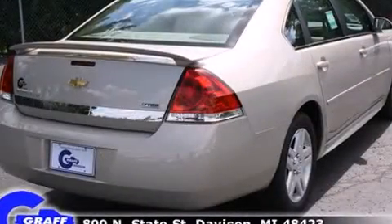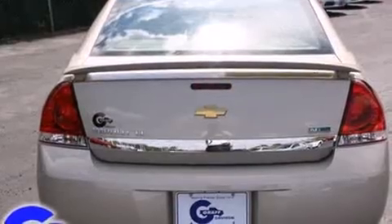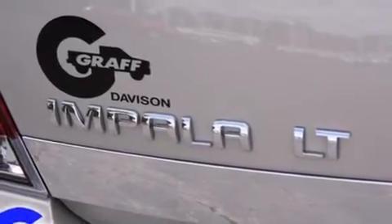Top features include heated front seats, one-touch window functionality, power front seats, a built-in garage door transmitter, an automatic dimming rear-view mirror, and leather upholstery.